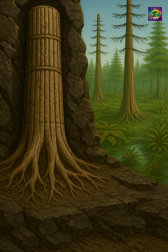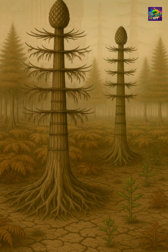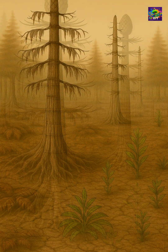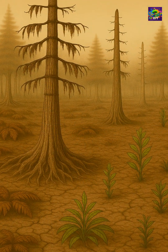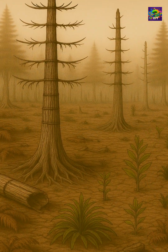But nothing lasts forever. As the climate changed, as drier conditions spread, and as new plants evolved seeds better suited for survival on land, the era of giants like Calamites began to fade. Eventually, they vanished, leaving behind only silent fossils pressed into coal seams and rock beds.